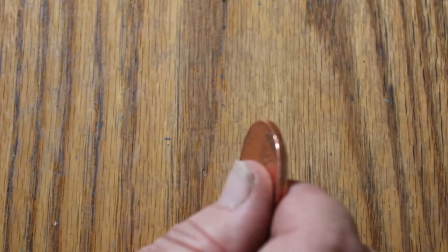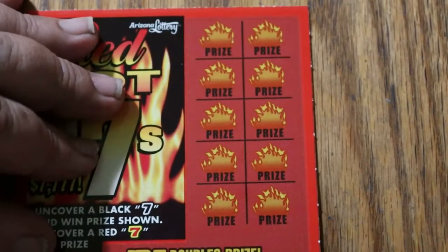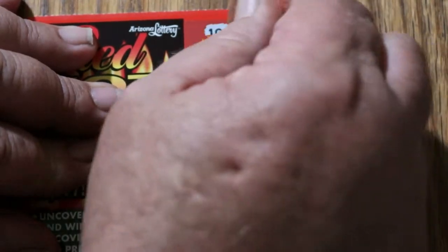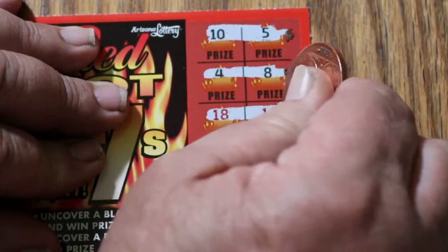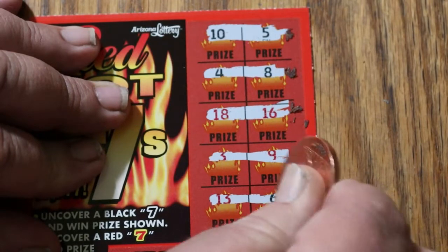Alright, now we're at the point — ticket 84 here — where the overall odds theory should start coming into play. Let's see if I'm right. 10 and 5, 4 and 8, 18 and 16, 3 and 9, 13 and 6. Not yet.